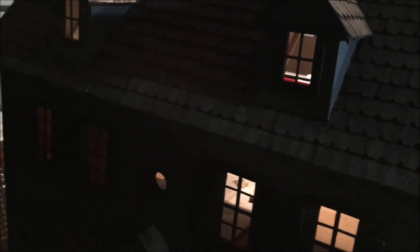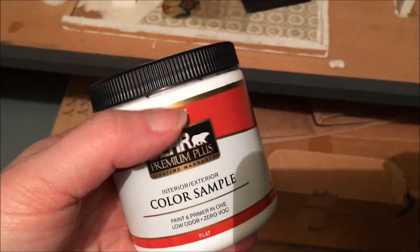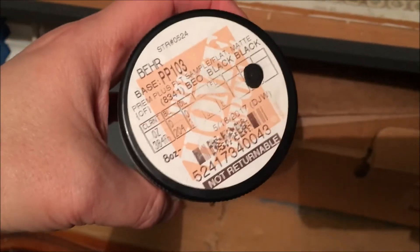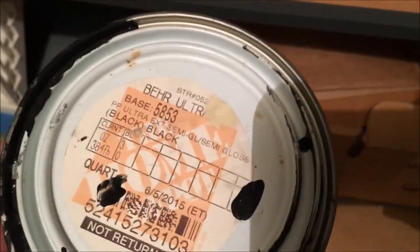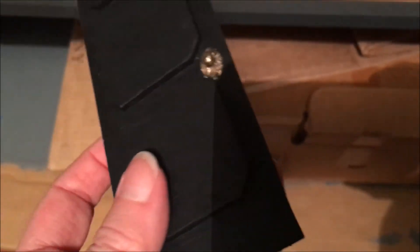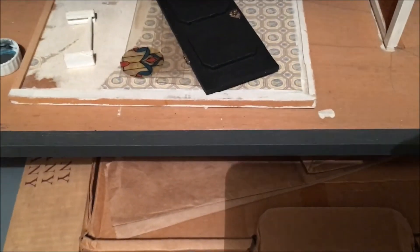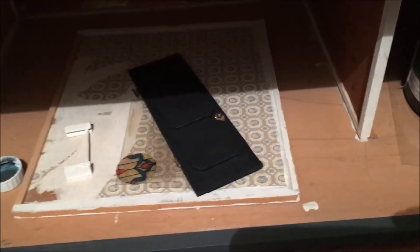Thanks so much for tuning in — let me know what your Dark October plans are. Step one: I went looking for my paint for the dollhouse staircases. I've got flat black but also gloss black. I think I want to do them glossy — the door we did in flat black — but now at least I found the paint. Step one done, step two is to actually paint.